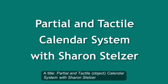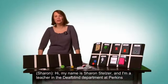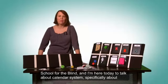Partial and Tactual Object Calendar System with Sharon Stelzer. My name is Sharon Stelzer, and I'm a teacher in the Deaf-Blind Department at Perkins School for the Blind. I'm here today to talk about calendar systems, specifically about calendar systems made with partial objects and tactual objects.